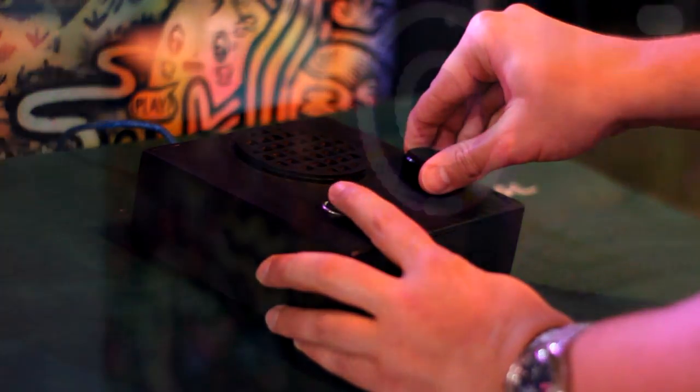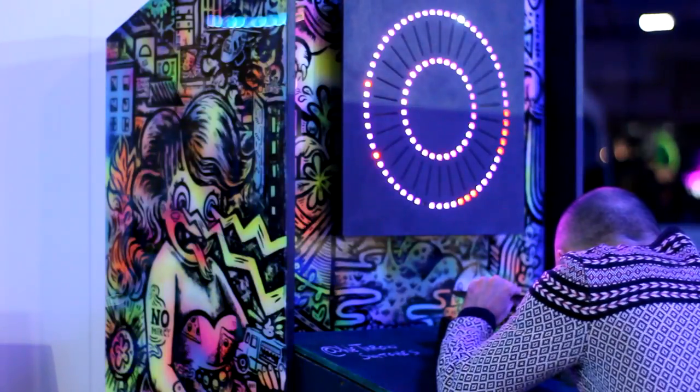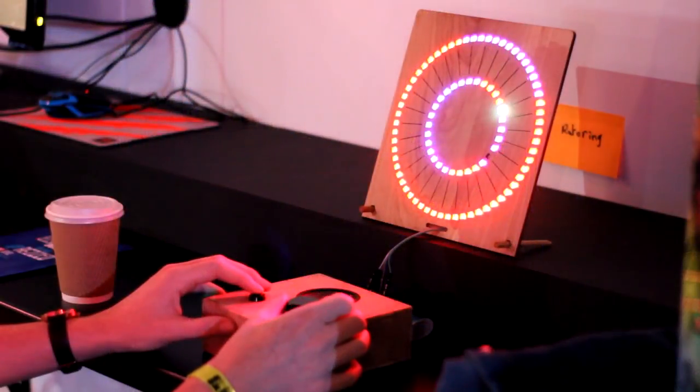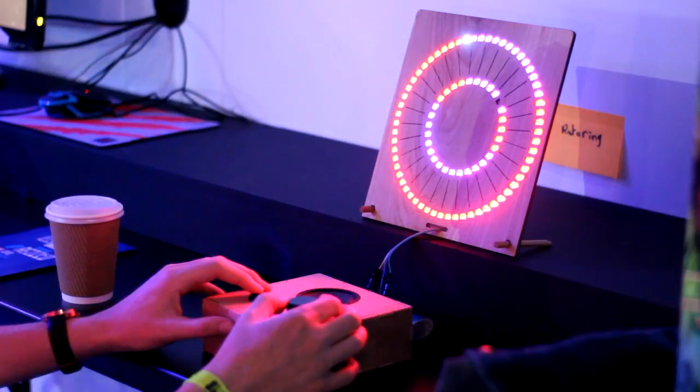White-ish lights are good, red light is bad. You get your light to the off position — fundamentally that's it. It gets progressively harder and you play until you either complete it or give up.